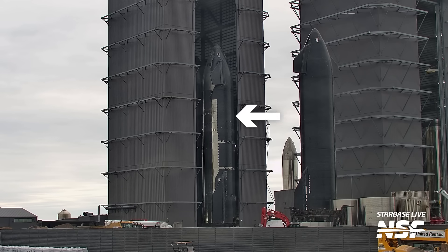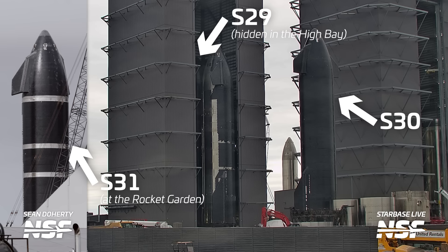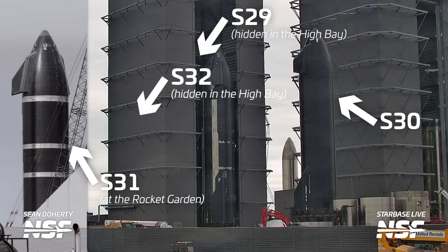Speaking of future flights, let's get into the big news we got regarding Starship this week. Elon Musk took to Twitter to detail some changes coming to the Starship system after the current crop of vehicles, which he referred to as V1. This includes Ship 28, which is designated for the next test flight, as well as Ships 29, 30, 31, and 32, all seen here in and around the high bay, as SpaceX shuffled vehicles around this week.